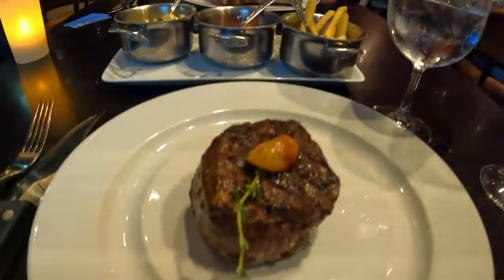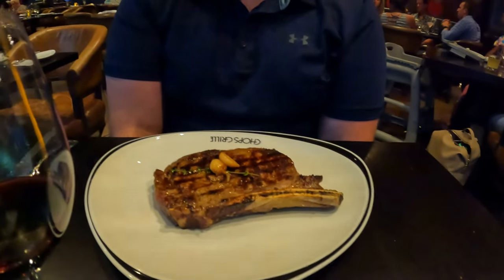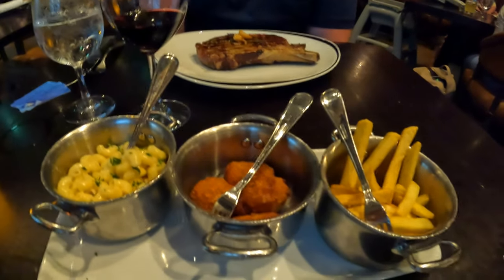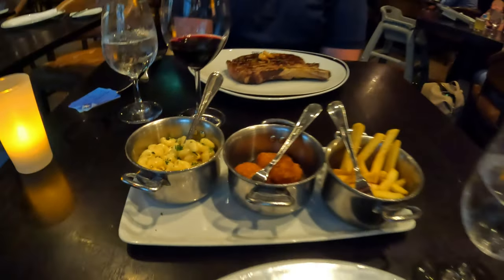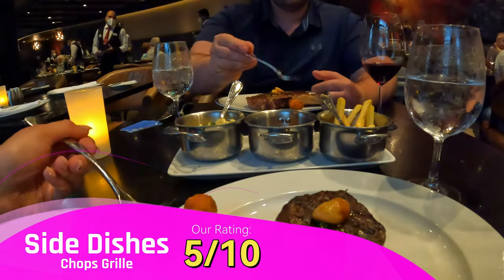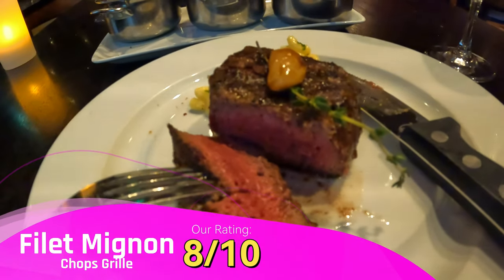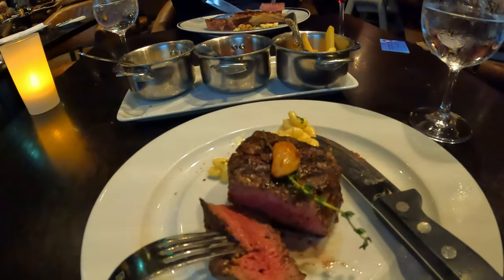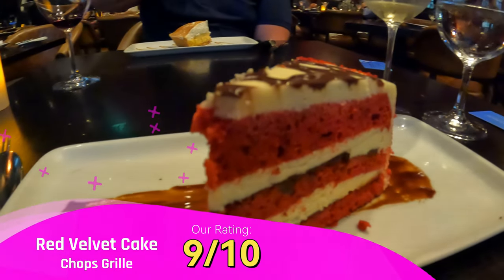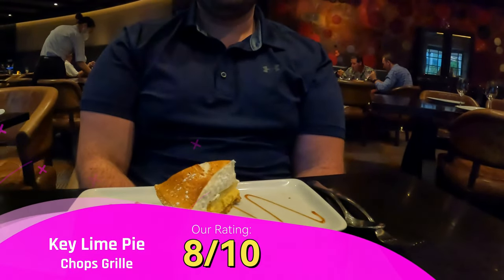I got the filet mignon and Greg got the bone-in rib eye. That looks good. We got the truffle fries, Gruyère tater tots, and the mac and cheese on the side. For dessert, I got the red velvet cake and Greg got the key lime pie.